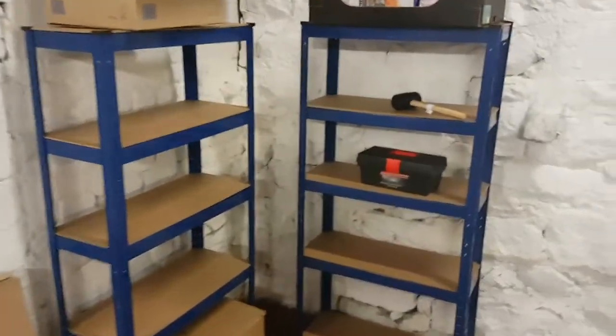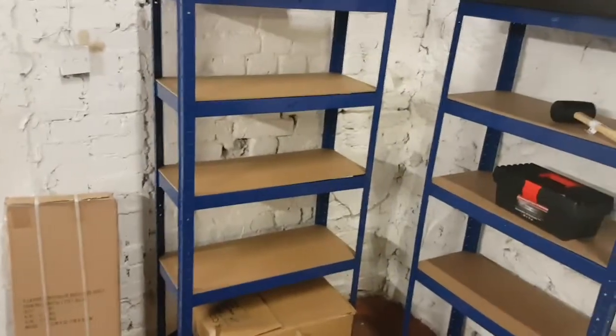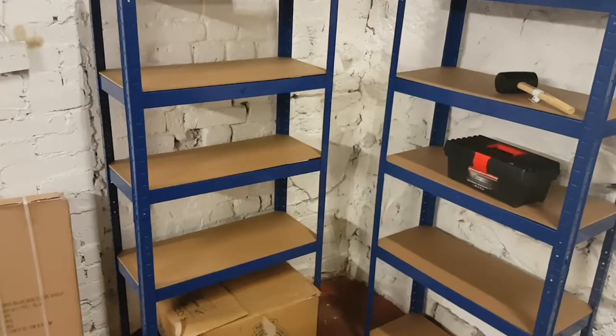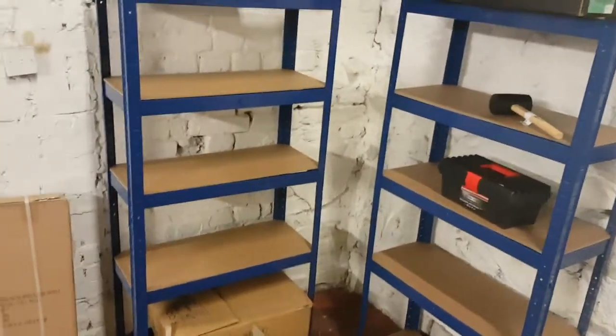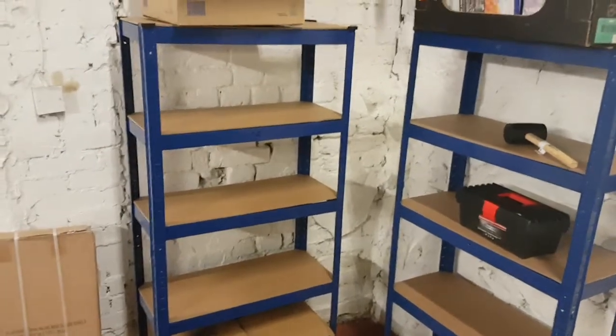Two shelves up — haven't had a chance to do the third set, still down there. I've just run out of time; I've got to get off to my mother's for Sunday dinner. So I'm going to wrap up now. We'll have a quick chat and then it'll be the end of the video.